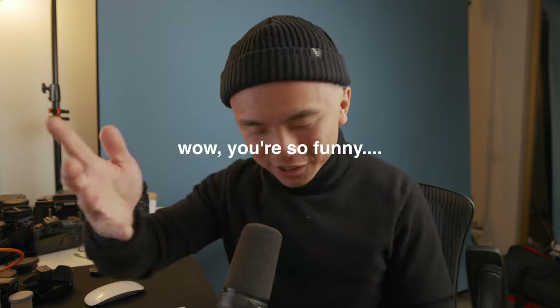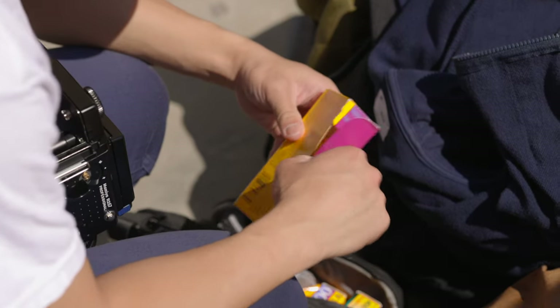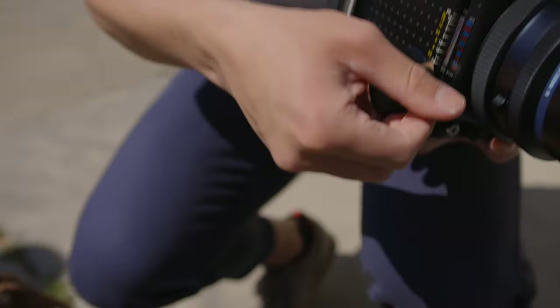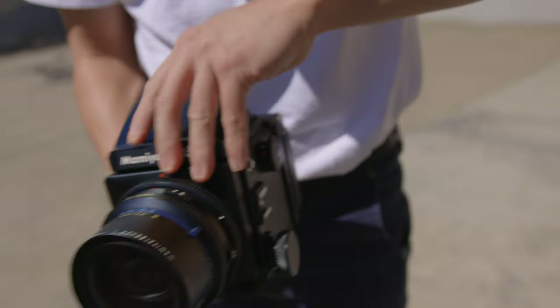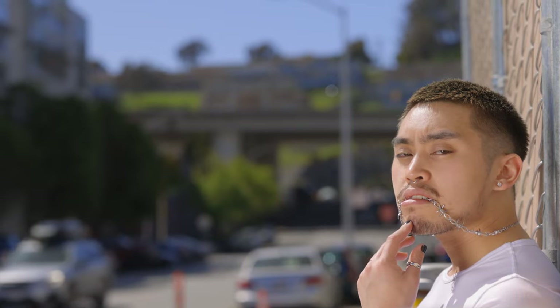I loaded up Kodak Portra 160. I've only used one roll of Portra 160 in my entire span of shooting film, so it was a great time to use it because it was a midday sunlight scenario — there's no need to use ISO 400 or anything faster than that. It would have been a waste.